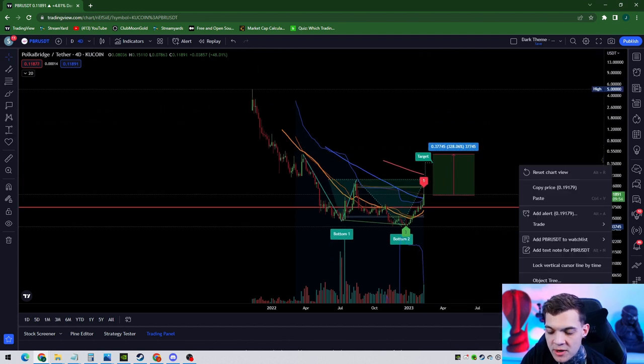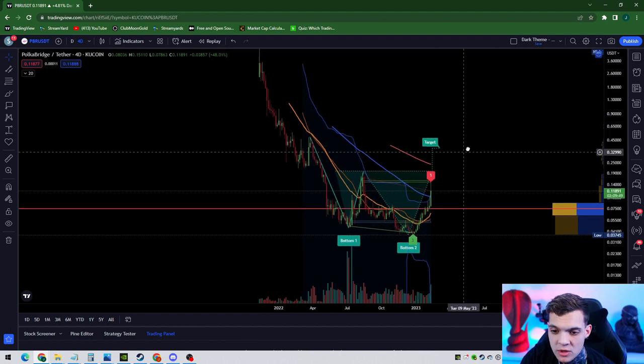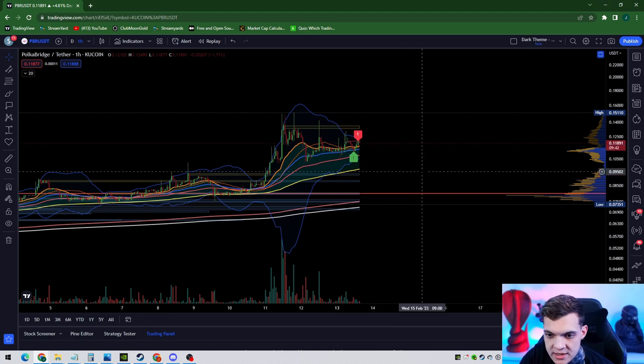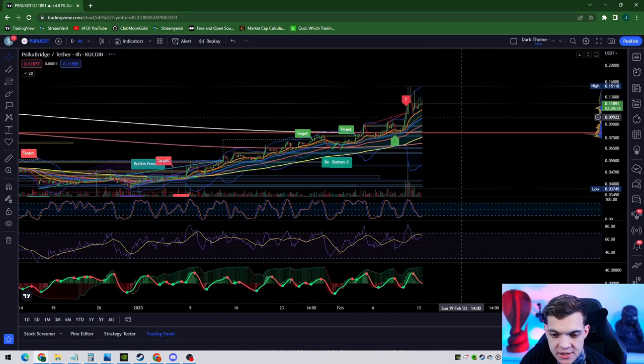When the bull market is really here, I could 100% see PBR going for $5. We're looking at shorter term, so shorter term I want to make sure that I'm above my 21 typically. But I also want to look at my BX trender.